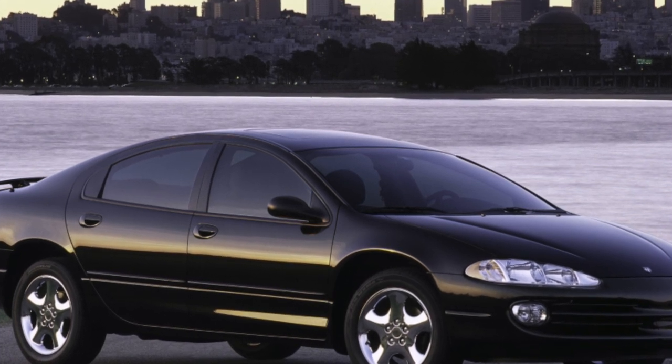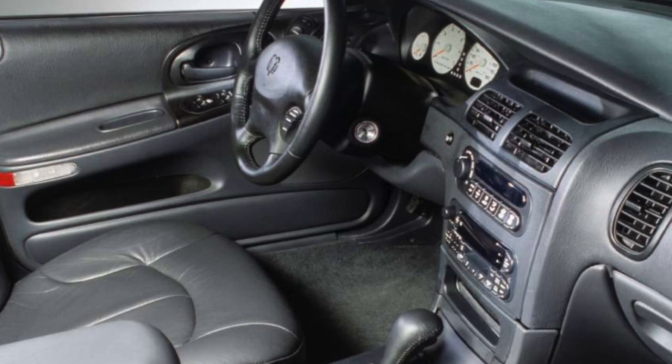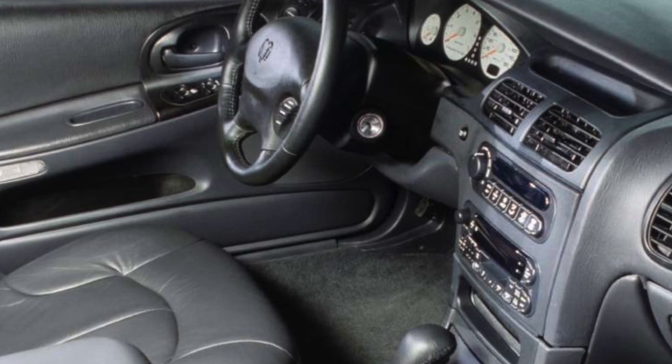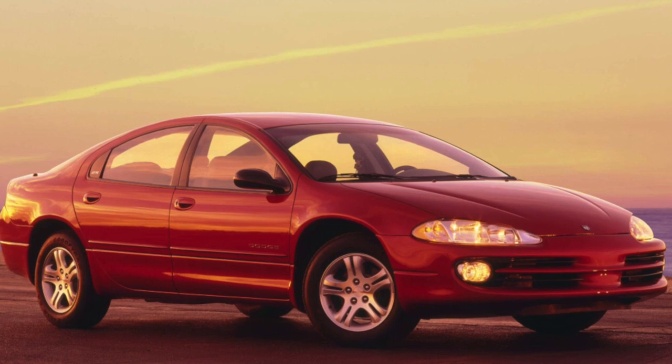Everything is in order with the Dodge hardware, at least if it's made after 2001. On older cars, the paint can peel off on its own. This is why experienced sellers of American cars do not deal in Intrepids released before 2001.